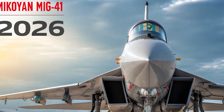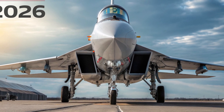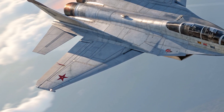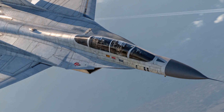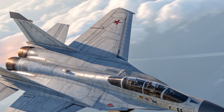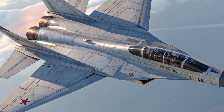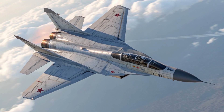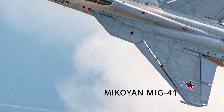The MiG-41's stealth design, combined with its advanced radar and infrared detection systems, provides unmatched situational awareness and battlefield dominance. Its integration with unmanned combat drones allows it to lead autonomous strike groups, and its AI copilot system assists in both navigation and target acquisition, reducing pilot workload and increasing mission efficiency. The aircraft's modular design also allows easy upgrades to avionics, weapons, and engines, ensuring it remains relevant well into future decades.